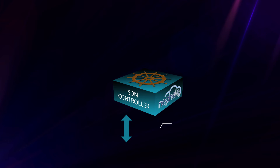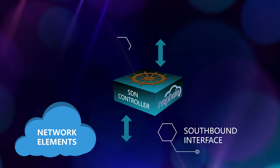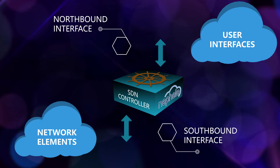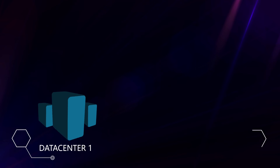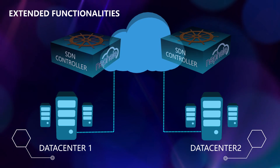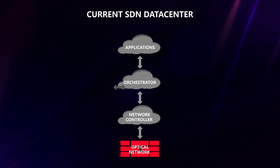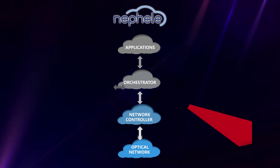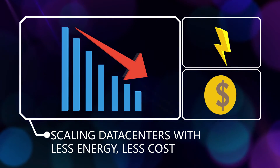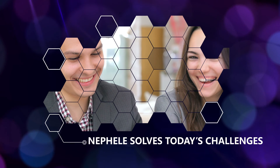To control this network infrastructure, Nefeli is developing a software-defined network controller along with its interfaces to the network devices and to the applications running in the data center. For inter-data center networking, Nefeli is extending its software-defined controller to enable advanced functionalities within the target service level agreements. Nefeli's end-to-end networking solution merges hardware with software virtualization. It enables scaling of data centers with less energy consumption and cost, and solves the challenges faced by cloud providers and internet users today.